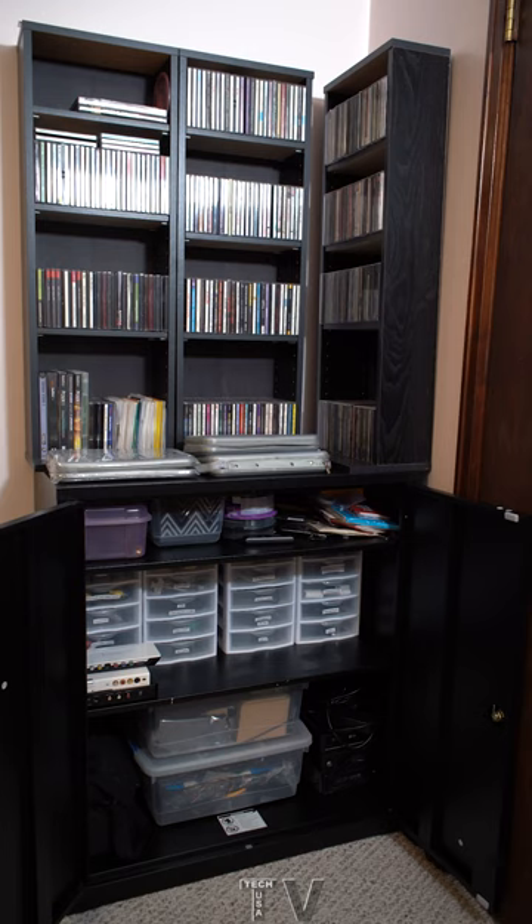I decided to move my CD storage towers out of the closet and place them on top of the storage cabinet. I don't think it looks tacky, but I decided to put all my CDs into CD wallets.